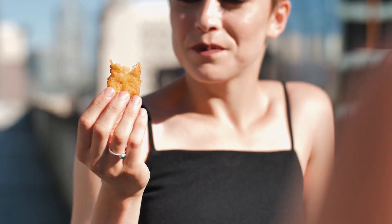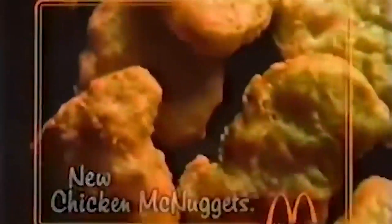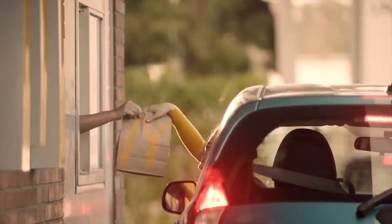And let's not forget about the artificial preservatives that are often added to keep them looking fresh for longer. That's not all — the chicken used in these nuggets often has a questionable origin, leaving you wondering what exactly you're putting into your body. Maybe it's time to reconsider your fast food choices and opt for something a little more wholesome.